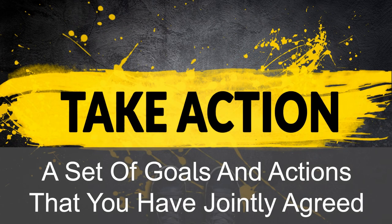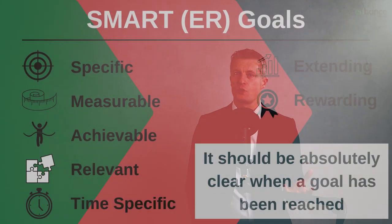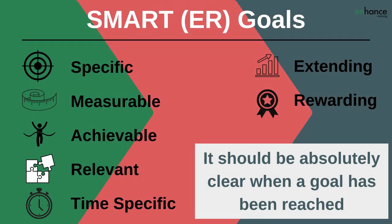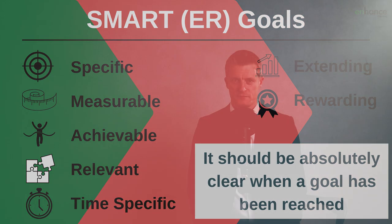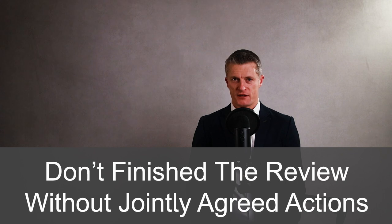The outcome of a performance review meeting is a set of goals and actions jointly agreed and committed to. The team member should have three to five key actions. You as the manager should have a number of actions to help them achieve those goals. Make sure the actions are SMART — specific, measurable, achievable, realistic and time-bound. Don't finish the performance review meeting without jointly agreeing actions.